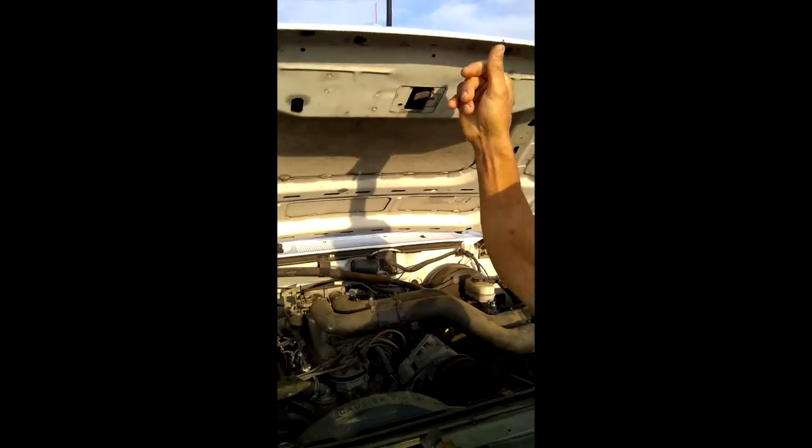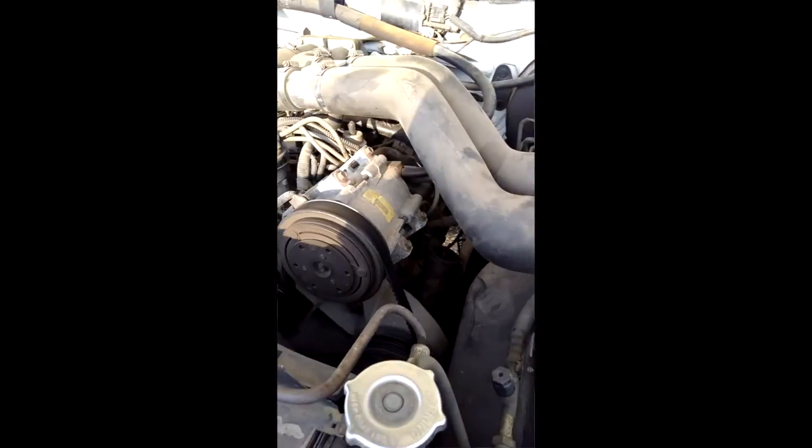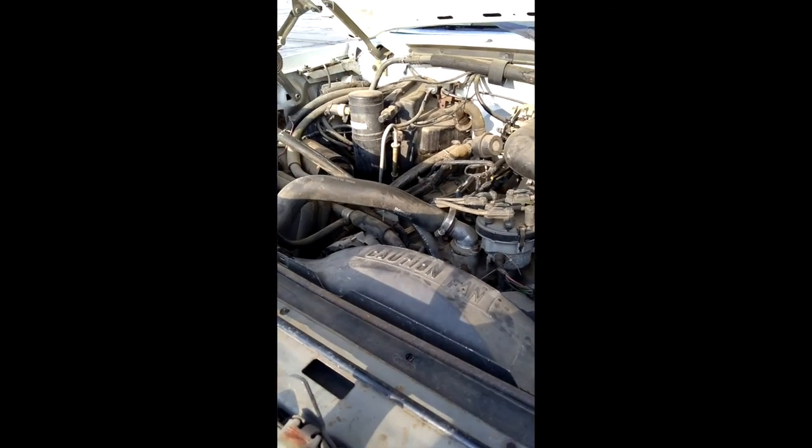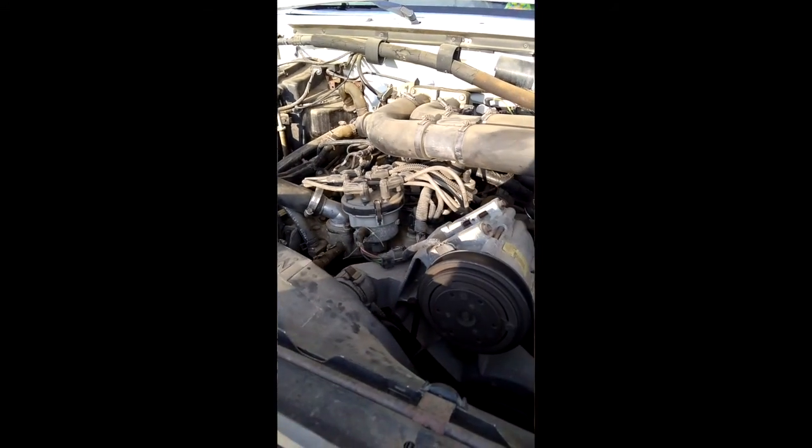Let's take a look. It might not be much to look at from a video, but let me tell you it's been a strong and ready engine. It has handled the hills and the mountains from California to Ohio.